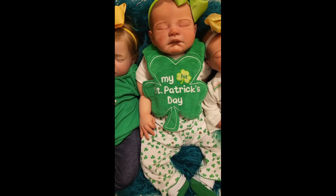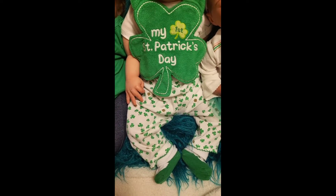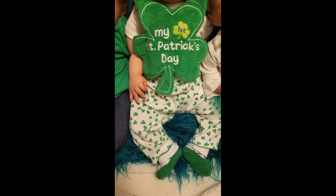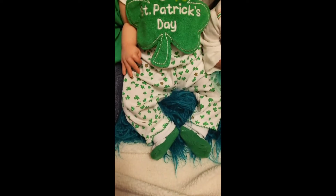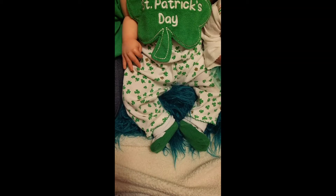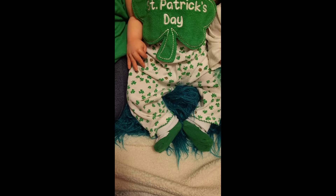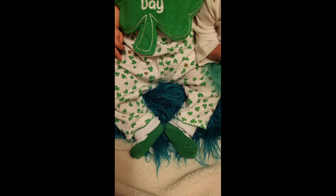Addison is wearing a shamrock bib that says 'My First St. Patrick's Day.' She's got on a white pair of pants that has green shamrocks and like a dark brownish green shamrocks. And she's also wearing white socks that have a green shoe design on them — but they're just socks.